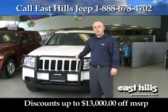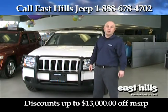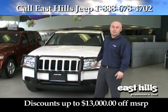Hi, I'm Mike Kennedy with East Hills Chrysler Jeep. This is the 2010 Jeep Grand Cherokee Laredo 4x4. With its best-in-class 5-star crash test ratings, it's easy to see why you see so many Jeeps on the road. Why don't we take a look at some of the equipment.